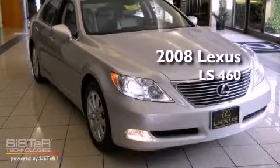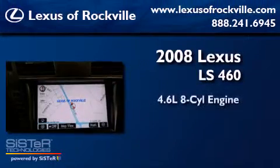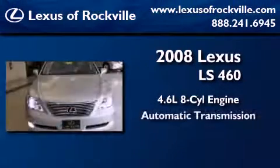This is a certified pre-owned 2008 Lexus LS460. It has a 4.6 liter 8-cylinder engine and an automatic transmission.